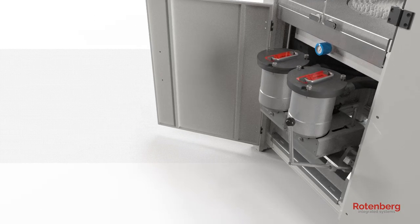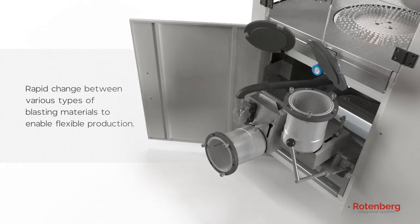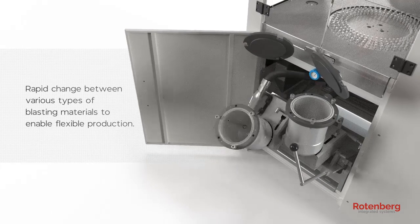The system's design emphasizes ergonomics and ease of use, allowing rapid change between various types of blasting materials to enable flexible production.